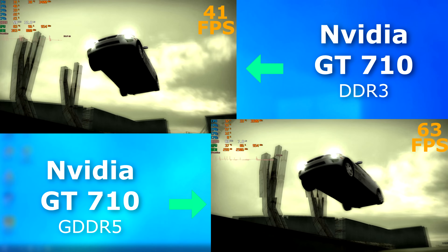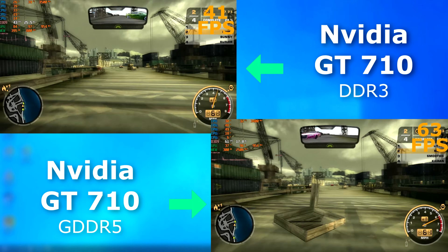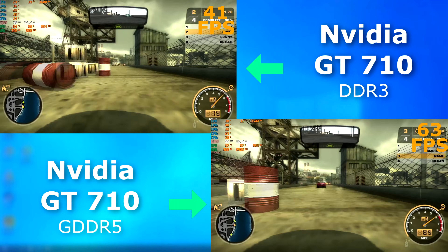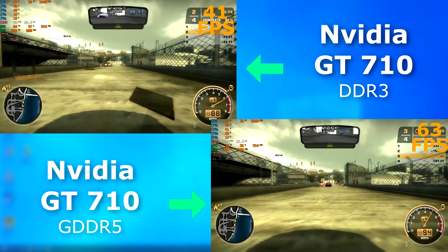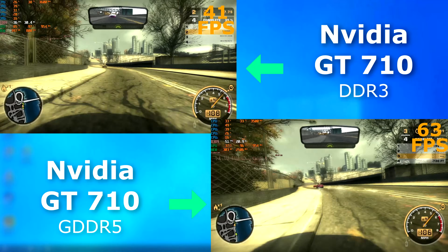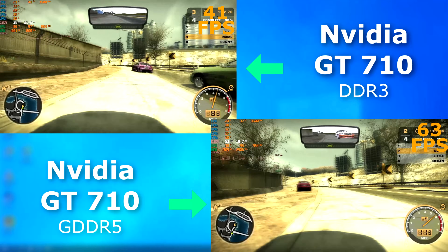This I definitely did not expect. The original Need for Speed Most Wanted never really shows a huge difference between cards or CPUs, at least in my tests. However, I'd say 20 FPS is fairly substantial, especially when you consider it's the same GPU, just with better memory. There was a bit of input lag in each, but one rendered faster.